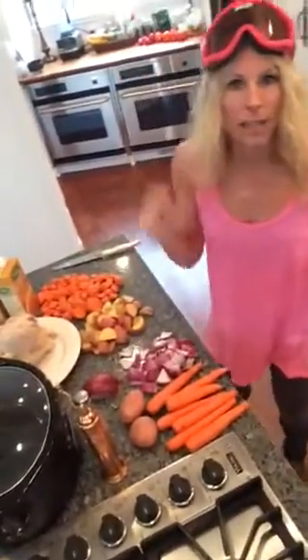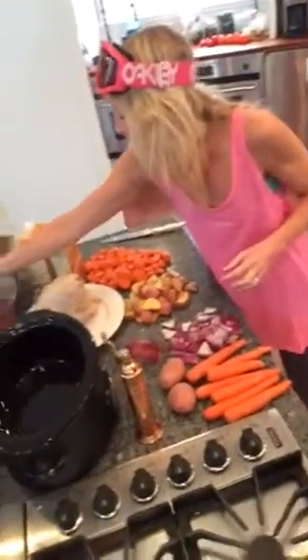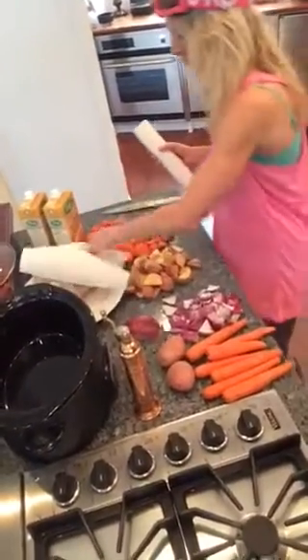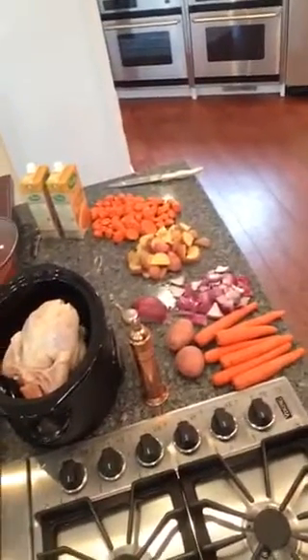We are going to have dinner ready for you where the prep time is three minutes. That's so exciting. And when everyone comes home at different times, they're going to reach into the trusty Crock-Pot and take out their delicious food. So we start off with the chicken — this pasture chicken is from Auburn Leaf Farms.